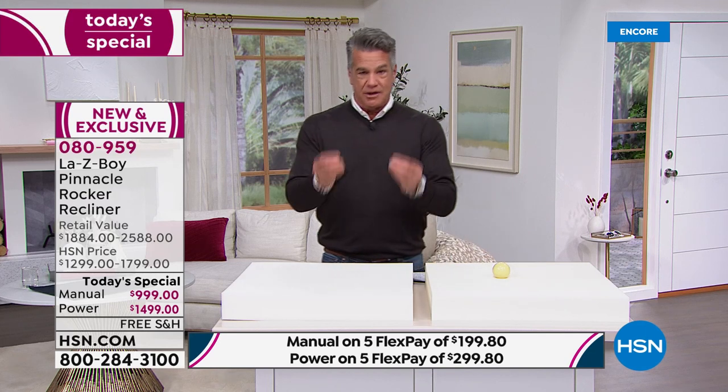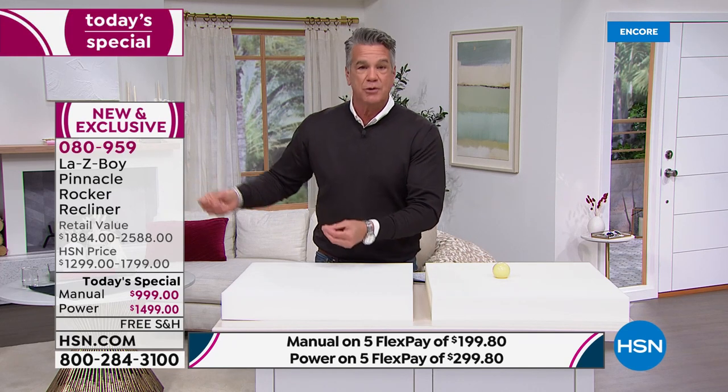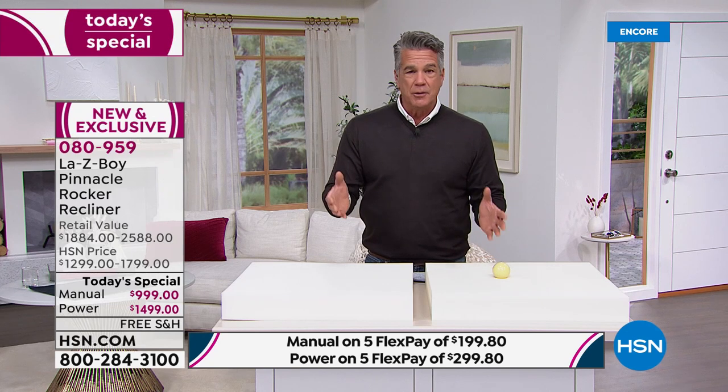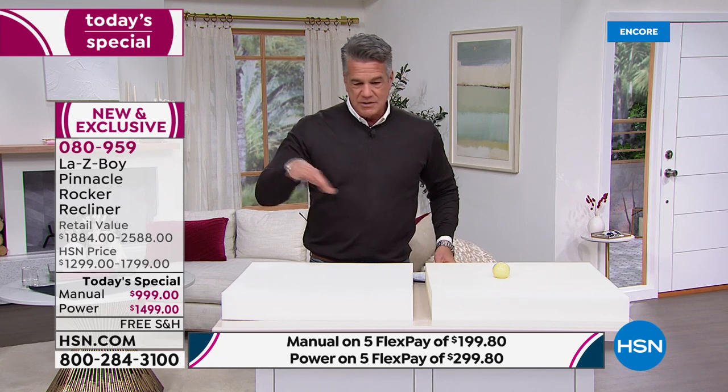Which one has better memory? This one. Which will absorb your backside better — the one I can bounce a ball on, or this one? I'll hold the ball up... on the cheap foam: bouncy, bouncy, bouncy. On the quality foam: it absorbs completely — thud. No bounce. You want that for your own backside. Especially if you weigh 250 to 270 pounds, you want a chair that handles your weight and keeps you comfortable without bottoming out.